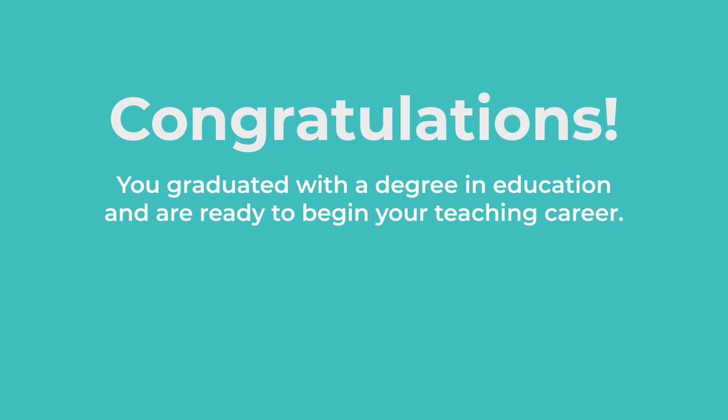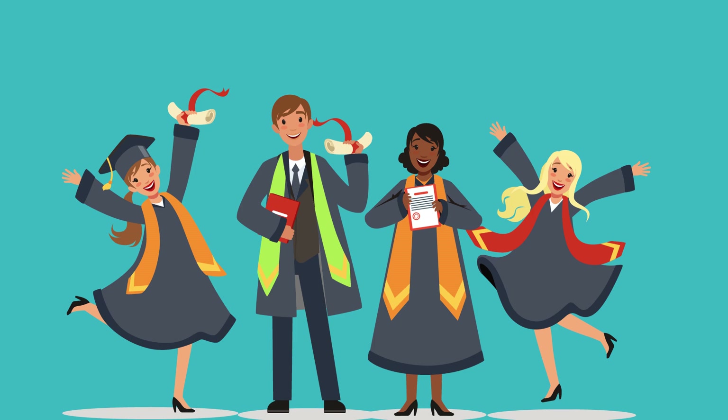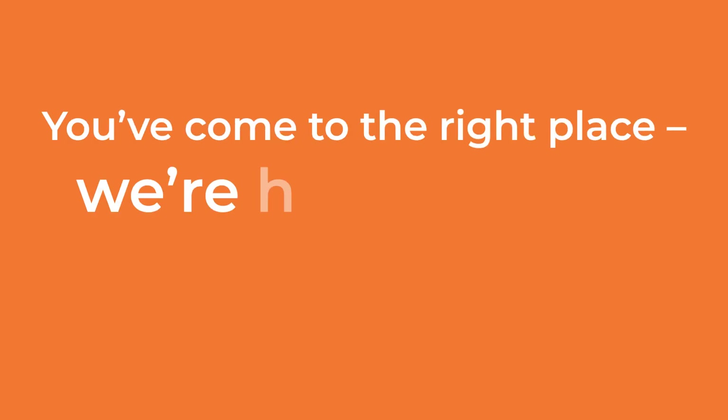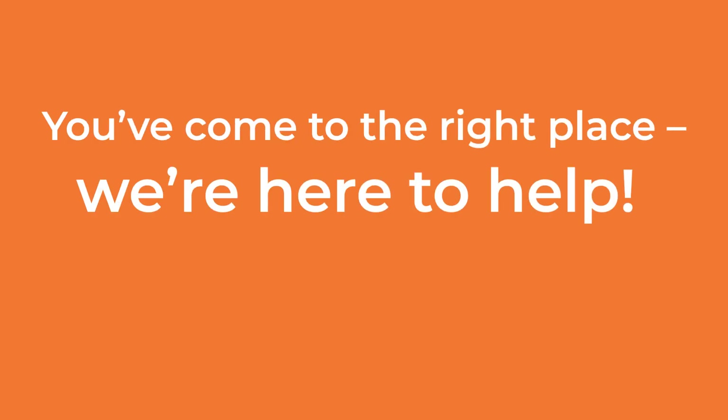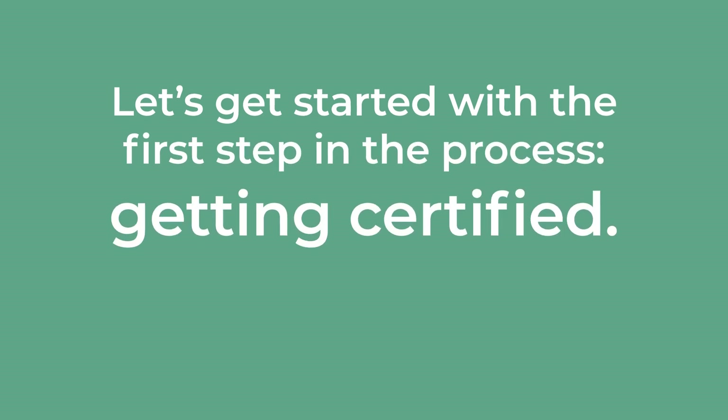Congratulations! You've graduated with a degree in education and are ready to begin your teaching career. But what do you do now? You've come to the right place. We are here to help. Let's get started with the first step in the process: getting certified.